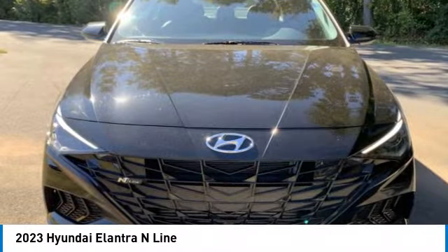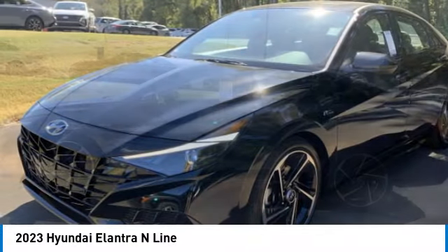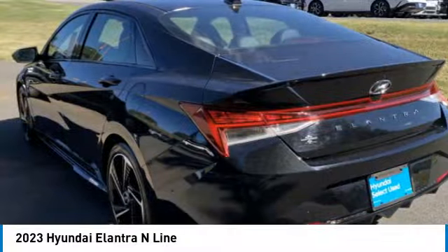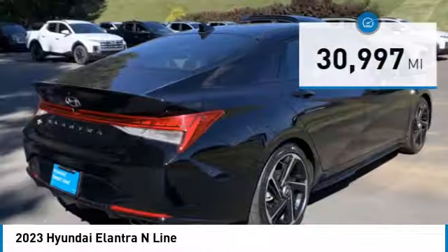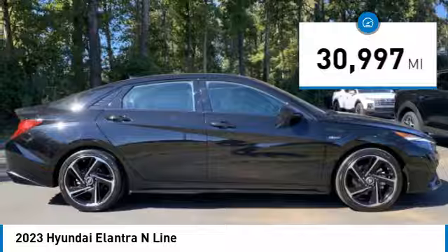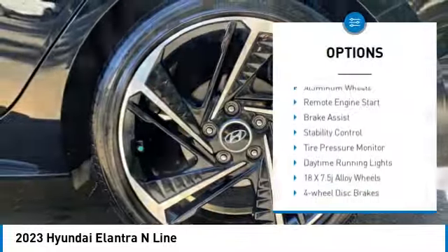Stop by and take a look at the 2023 Elantra. The Elantra boasts the most interior room in its class and gets an exceptional 35 miles per gallon. With its luxurious standard features, the Elantra is an easy choice. This vehicle has less than 35,000 miles. Here are some of this vehicle's great options: rear spoiler, blind spot monitor, heated mirrors.